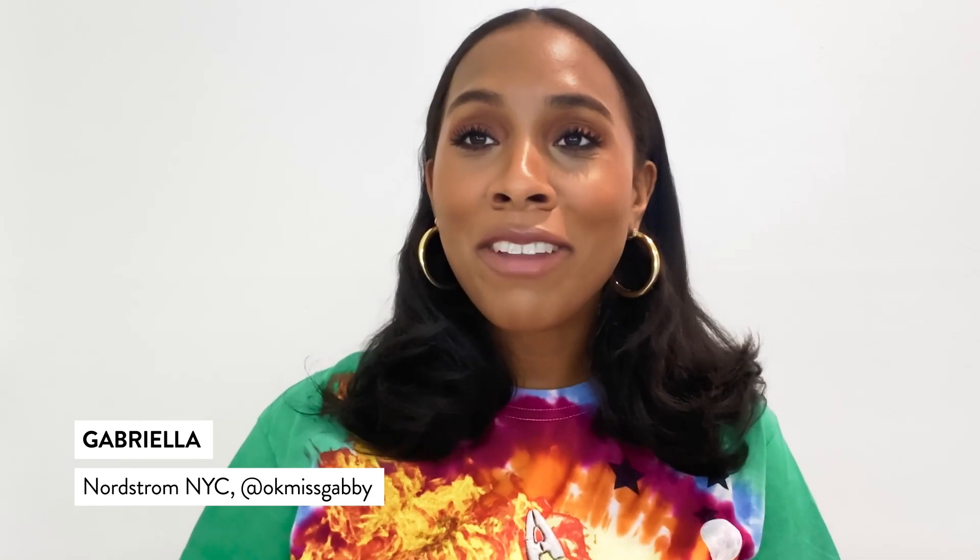Hey guys, it's Gabriela Thompson from Nordstrom and I am Everything Beauty. Today we're going to talk about my top five foundations of the season. But before we get into the video, make sure you guys hit the subscribe button so you can be notified every time we post a video.